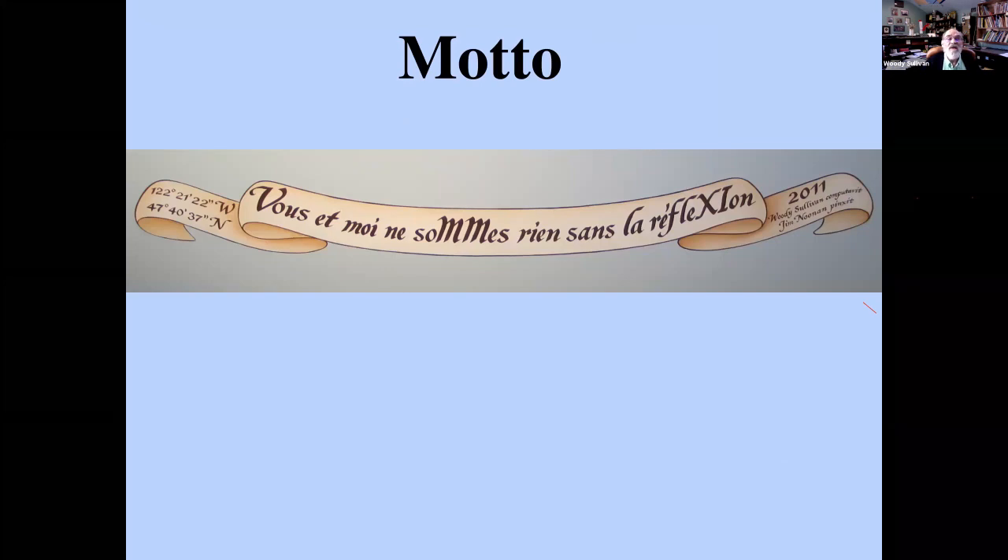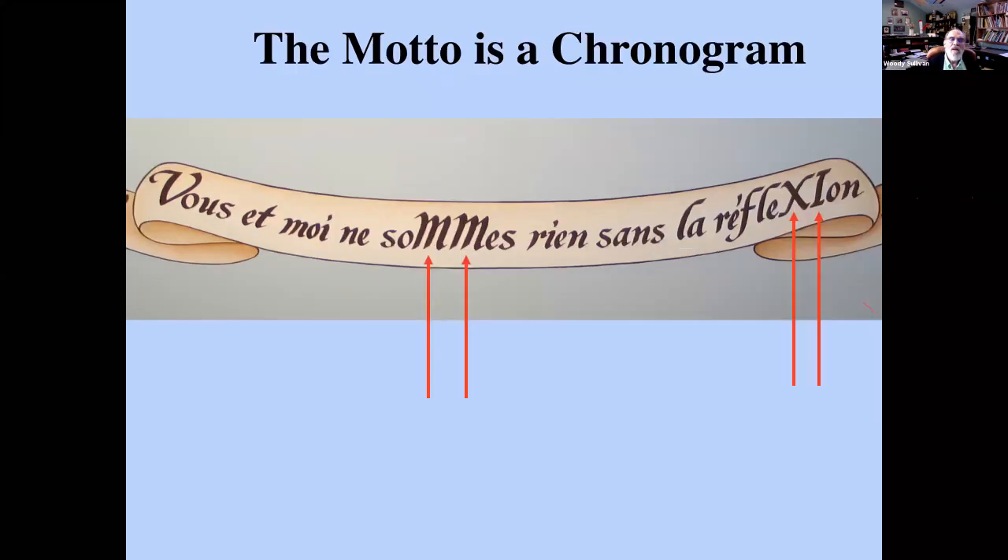I love the mottos that sundials have, as many of you surely do. My motto, in deference to the French reflection dials, is: 'You and I are nothing without reflection' — very apt for a reflection dial, and a reminder to do a little mental reflection in this room. The motto also contains a chronogram, a tradition from classical Latin and the Renaissance, where you hide dates in text using Roman numerals. Here I was able to get them in order and have a motto that genuinely makes sense. MM-XI equals 2011 — that's when the dial was done.